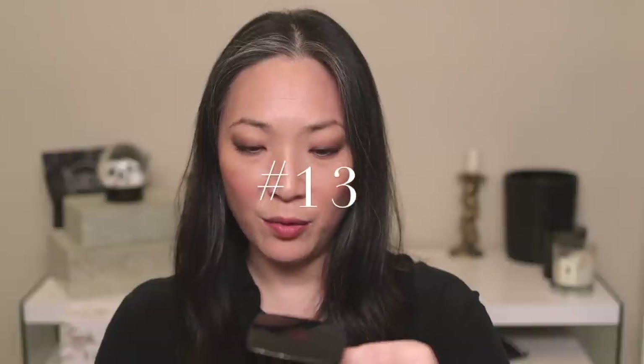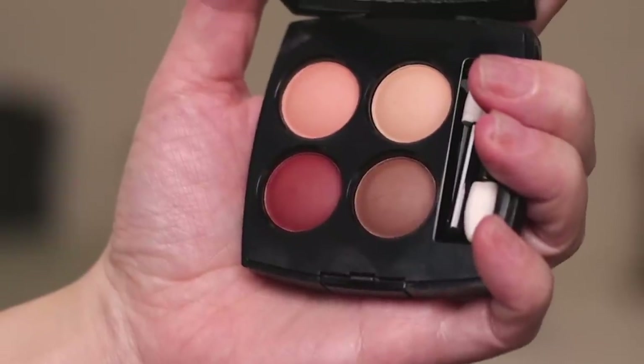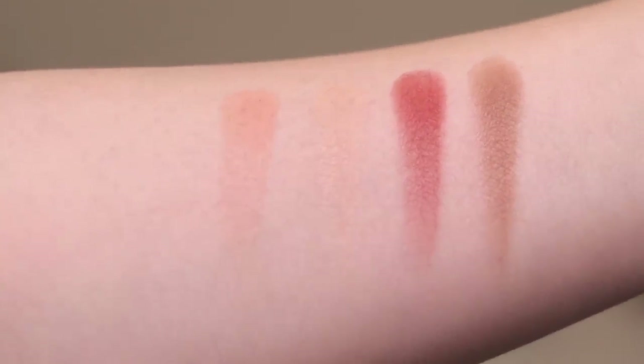Next up — I can't pronounce the name of this quad and it doesn't seem to have a number, but I'll have it listed in the description box. There's something about this quad I love — the formula, the quality. You get some really nice neutral looks and can add a little pop with that red shade in the bottom left-hand corner. I really love the idea of it, but there are so many more basic and neutral palettes from Chanel that I reach for before this one.